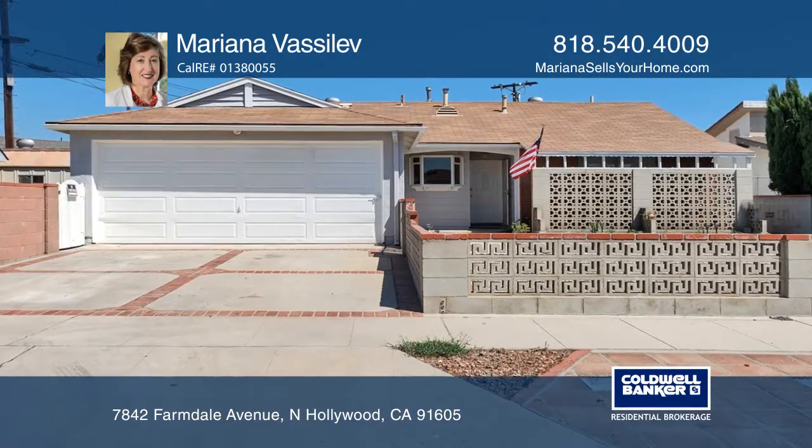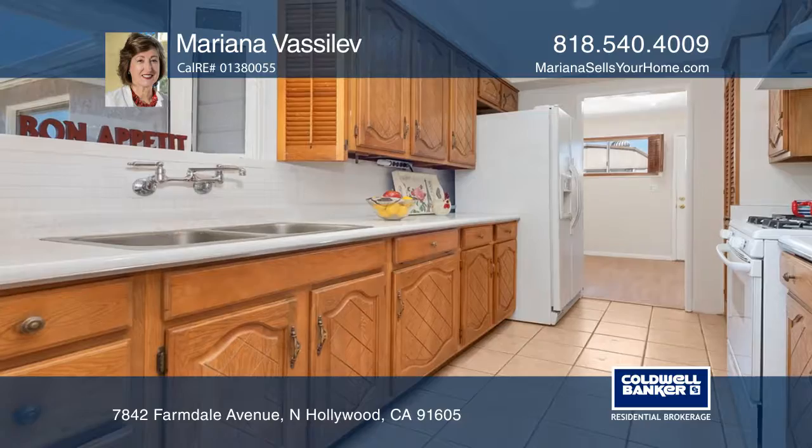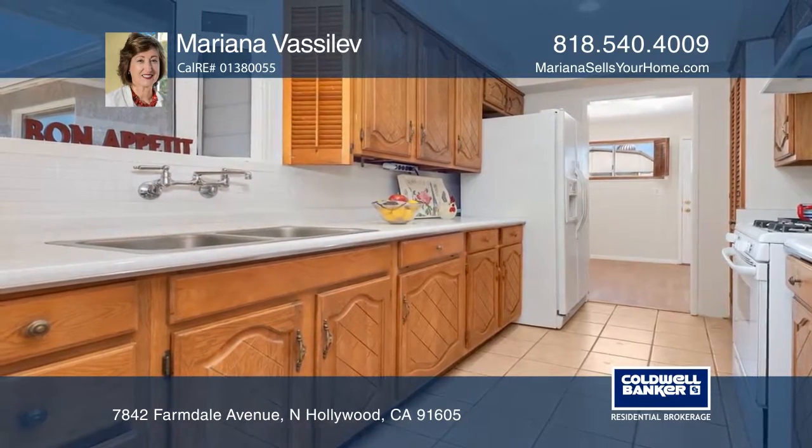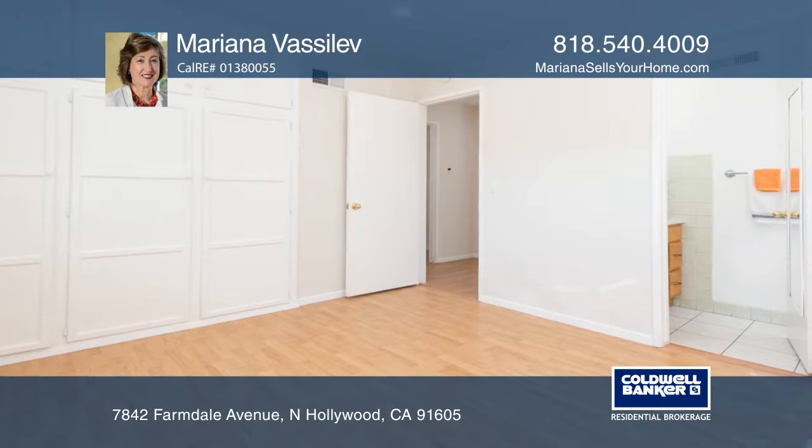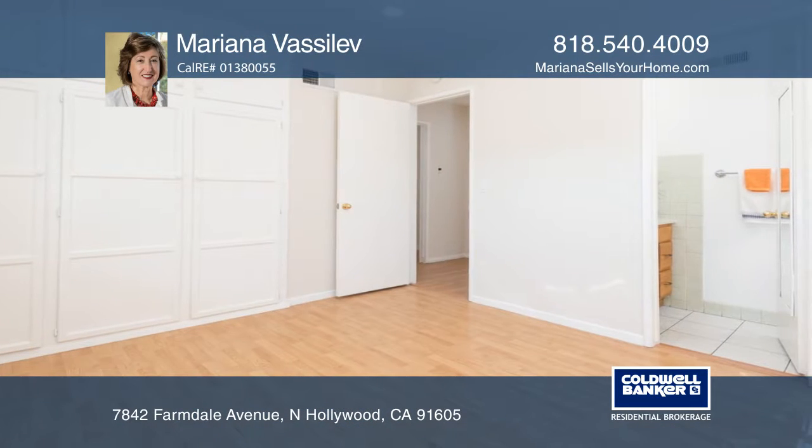This ranch-style home is located on a cul-de-sac. The entrance leads to a country-style kitchen that opens to a dining area and living room. This three-bedroom, one-and-one-half-bath home has fresh paint, recessed lighting, and newer flooring.